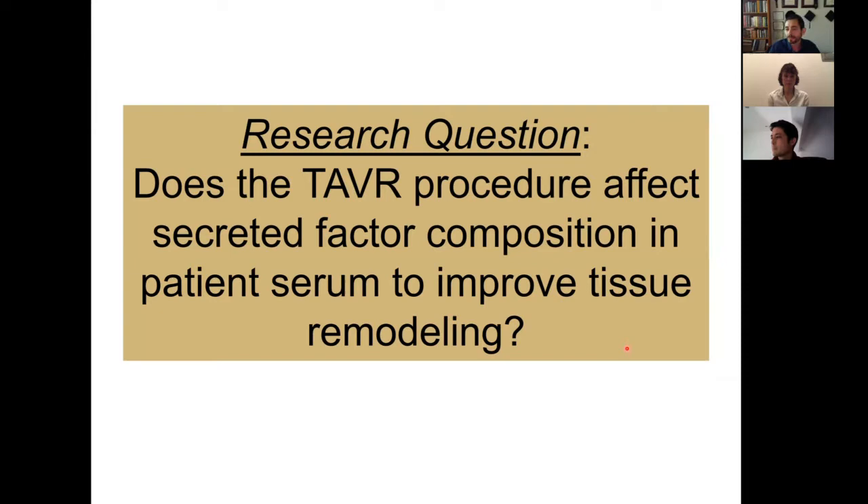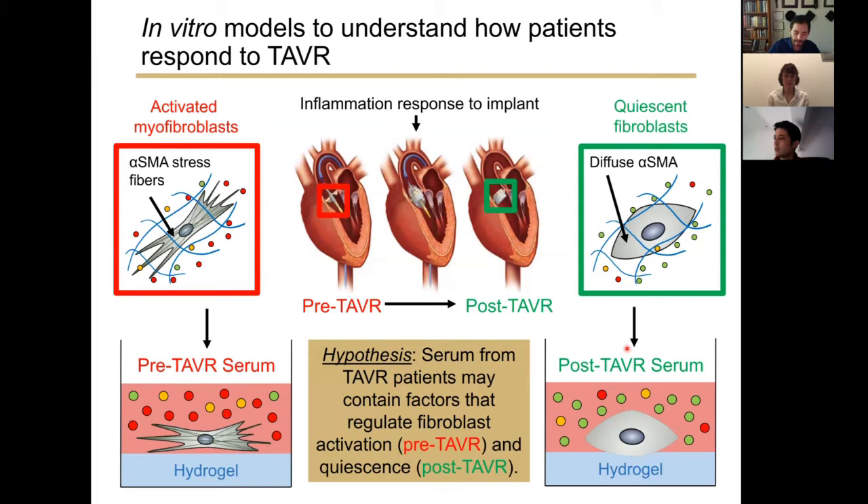The research question for this study is: how might biochemical factors change in response to a TAVR procedure, and could this alteration in serum factor composition lead to improved tissue remodeling in cardiac tissues? We hypothesized that serum from pre-TAVR patients may contain factors that drive myofibroblast activation in valve and cardiac tissues, but after TAVR, the serum factor composition might change to maintain fibroblast quiescence or even deactivate the myofibroblast phenotype in valve and cardiac tissues.